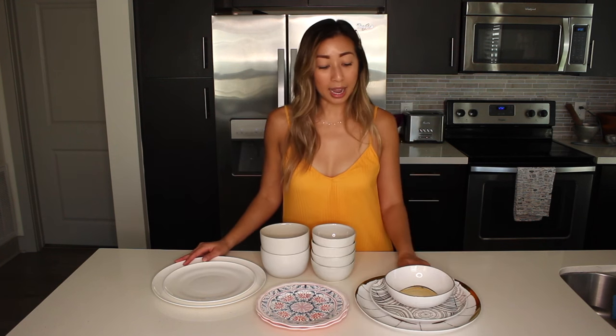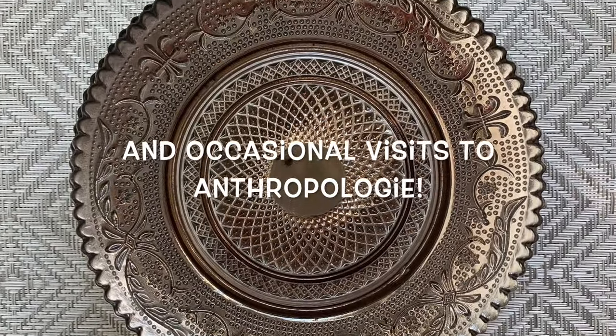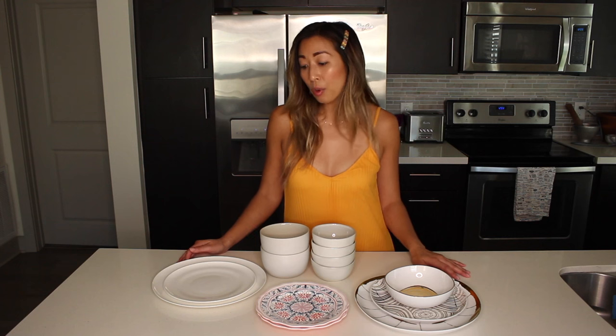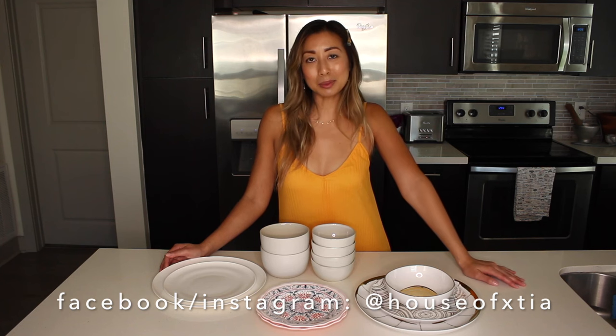So that is pretty much it. I mainly shop at West Elm, Target, and CB2. I will try my best to find these items and link them in the description box below. Otherwise, I'll find dupes and link those below. Hopefully that will give you some inspiration, or we might just get lucky and find the ones I have here. If there's anything else you guys want to see, let me know in the comments. Until next time, I'll see you guys later. Bye!